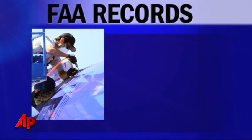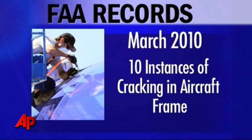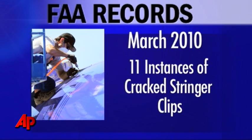An AP review of FAA records on this particular plane shows that an inspection in March 2010 found 10 instances of cracking in the aircraft frame, and another 11 instances of cracking stringer clips, which help hold the plane together. The records show that the cracking was either repaired or the damaged parts were replaced.